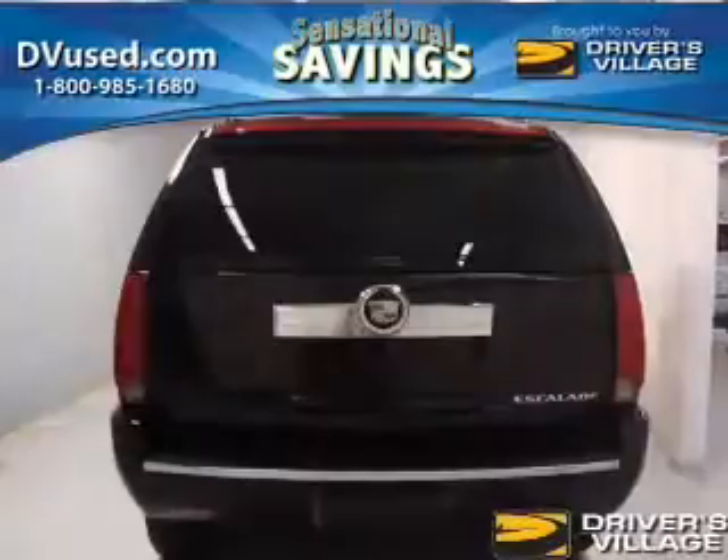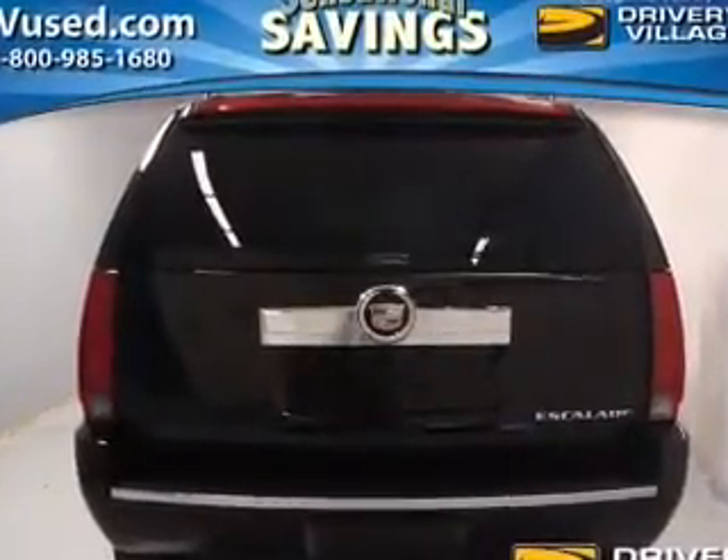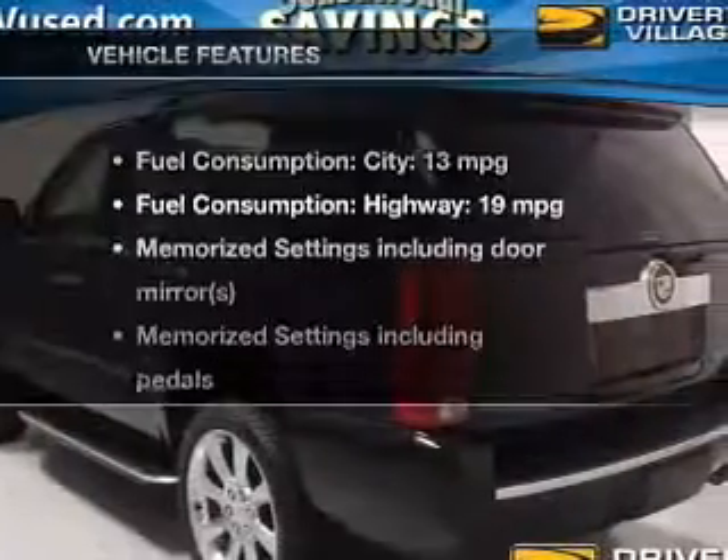Treat yourself to a premium sound system. Brake safely with the anti-lock braking system. Memory settings are one of the many features.